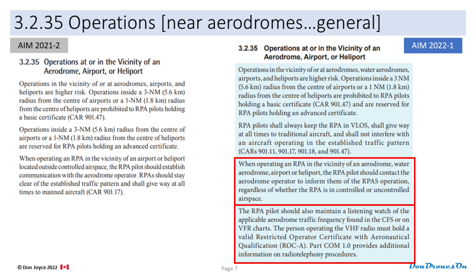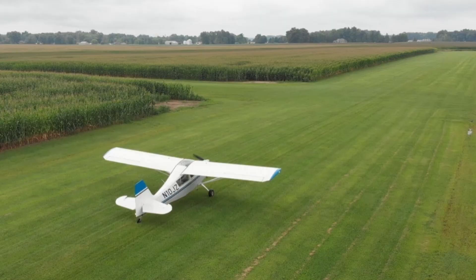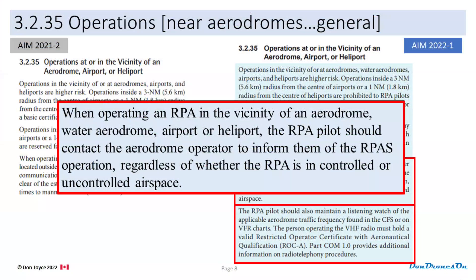In the first chunk, they've added two paragraphs. The first one reads: when operating an RPA in the vicinity of an aerodrome, water aerodrome, airport, or heliport, the RPA pilot should contact the aerodrome operator to inform them of the RPAS operation, regardless of whether the RPA is in controlled or uncontrolled airspace. They refer to all manner of aerodromes, from an unregistered grassy strip or seaplane operation all the way up to an international airport. In any of these cases, we should contact the aerodrome operator if we're flying in the vicinity.